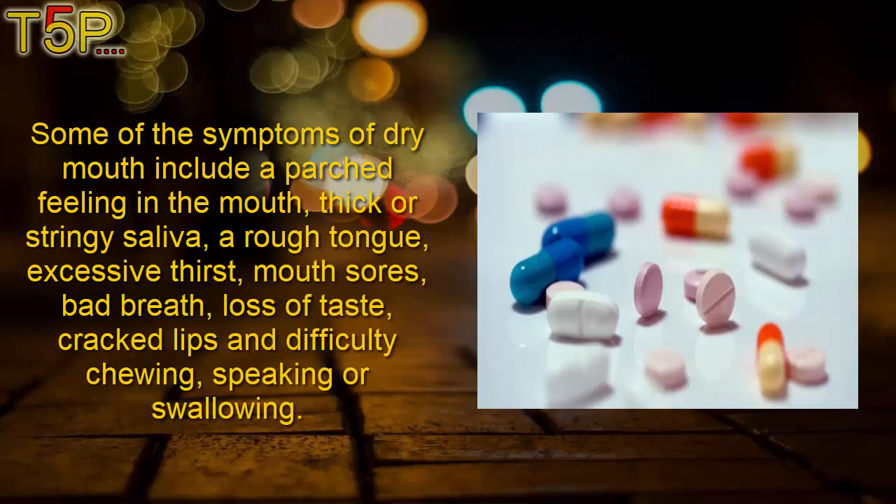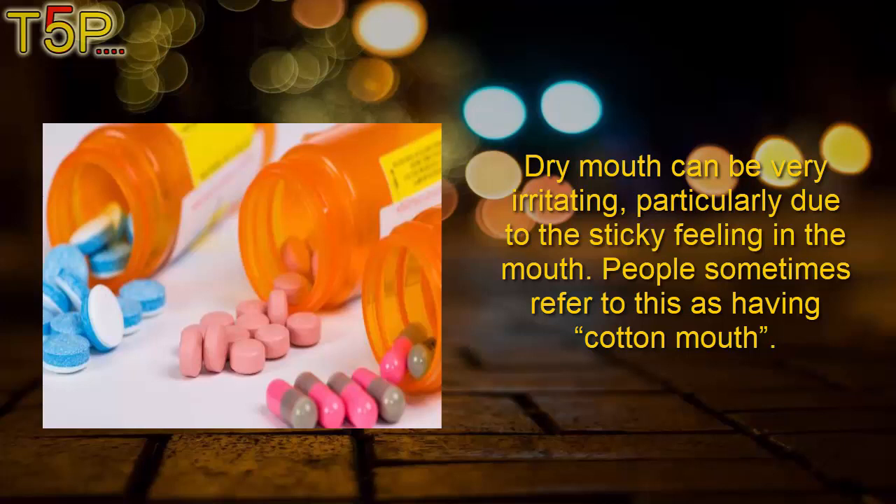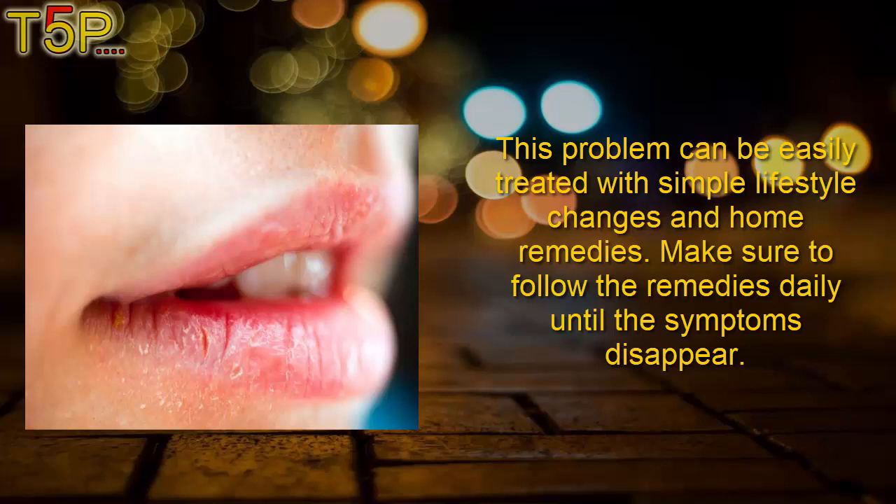Some of the symptoms of dry mouth include a parched feeling in the mouth, thick or stringy saliva, a rough tongue, excessive thirst, mouth sores, bad breath, loss of taste, cracked lips, and difficulty chewing, speaking, or swallowing. Dry mouth can be very irritating, particularly due to the sticky feeling in the mouth — people sometimes refer to this as cotton mouth. This problem can be easily treated with simple lifestyle changes and home remedies.